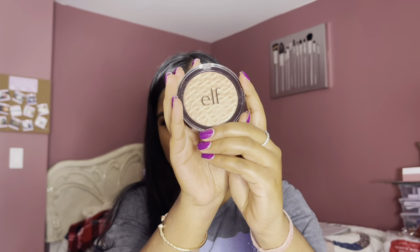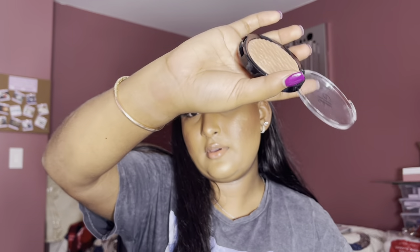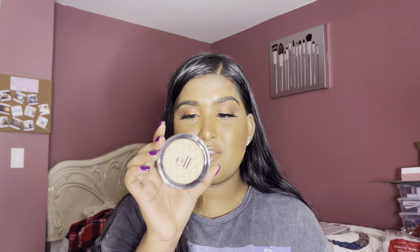Next, I picked up the e.l.f. Metallic Flare Highlighter in the shade 24 Karat Gold. The packaging is simple and the product is very reflective. Swatching it — it's a very buildable, natural highlight. If you guys want something simple, this is honestly the perfect highlighter. If you want something more dramatic, you'll have to build it up. Since I've been on a natural makeup kick, this will be perfect for summertime.